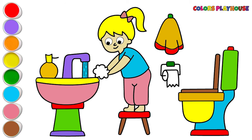The hand washing picture looks so colorful. Thanks for watching, see you in the next video! Yay!